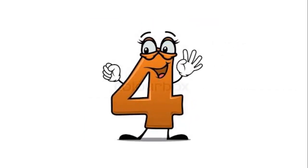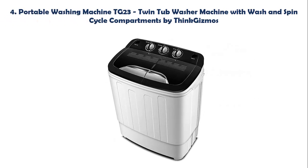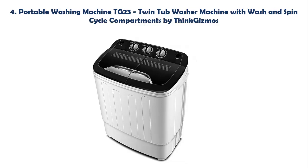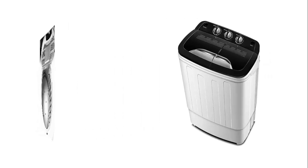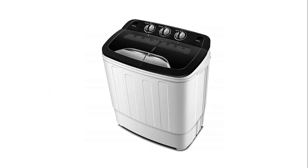Our list at number 4: Portable Washing Machine TG23 Twin Tub Washer Machine with Wash and Spin Cycle Compartments by ThinkGizmos. This portable washing machine features two tubs — one for washing and one for spinning — with a capacity of 3.6 kg wash and 2 kg spin. Its compact and lightweight design makes it ideal for places where space is limited, such as camping or in a caravan. It does not require plumbing and only requires access to water and a drain area.